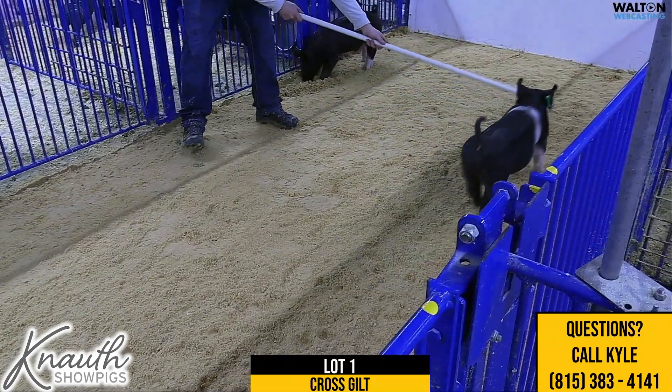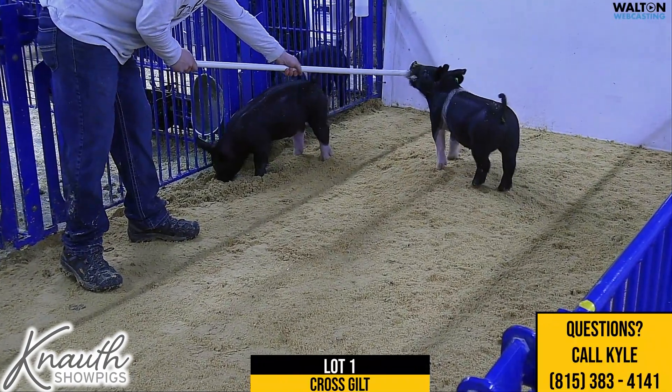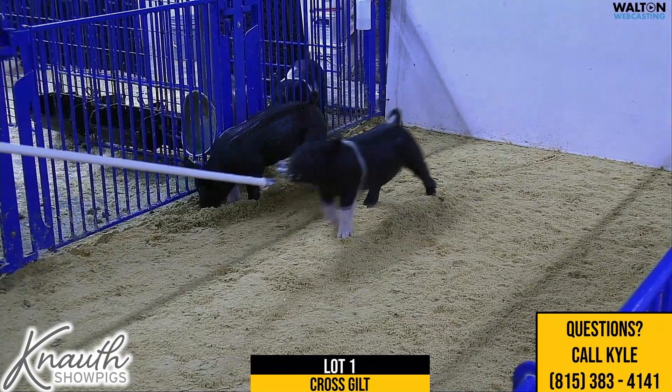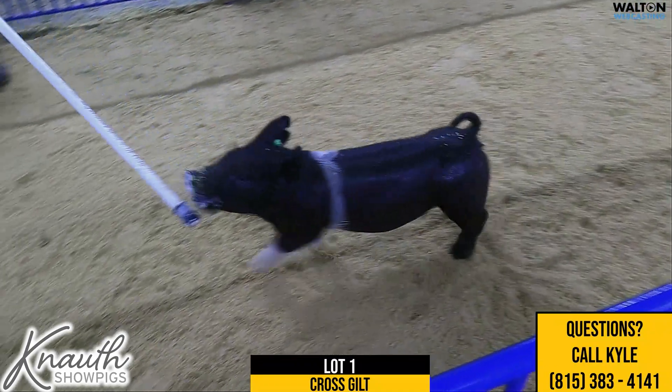Alec has lot one, so take it away, Clay. Thanks, Kyle, and thanks again for having me. Excited to be here. Kind of crazy, but it's time to start selling pigs. The pigs are ready to sell and people are ready to buy. We'll start off here with lot one crossbred gilts.